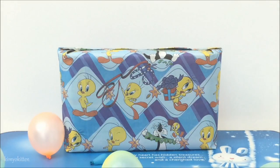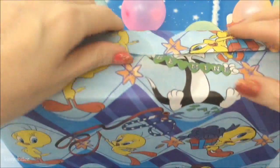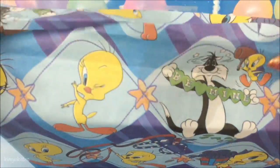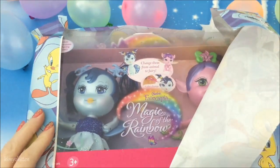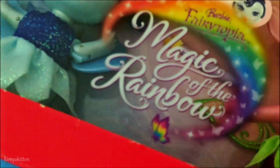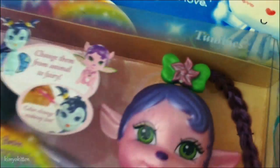Now let's open it up and see what's inside. Watch out for the toy. We got some fairies. It's magic of the rainbow. Here it is. Imagine it's in your makeup. They change from animals to fairies. Oh, that's so cool.